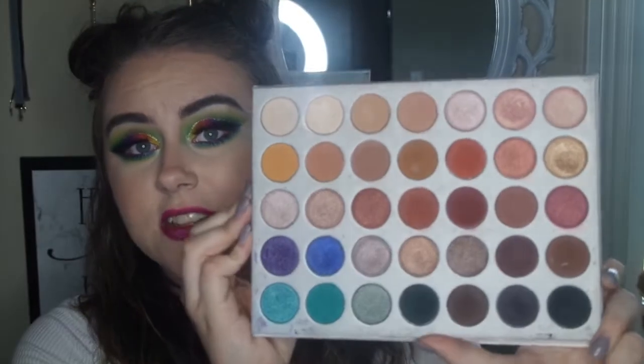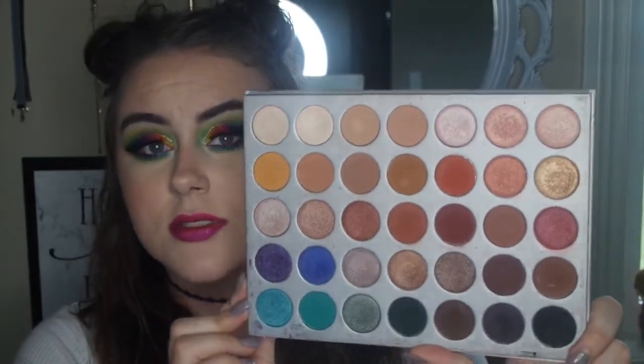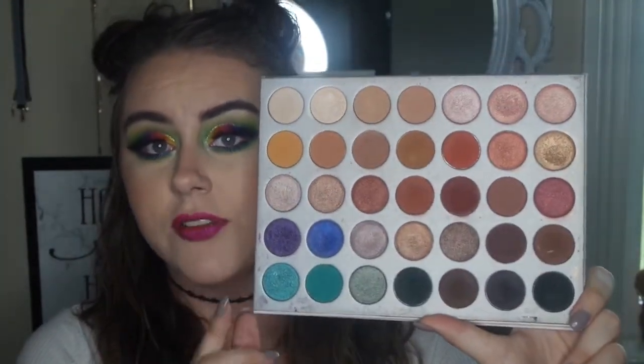This palette is great for beginners. It has pretty much any color you could ever need — your transition colors, your warm tones, some cool tones, and nice pops of color if you want to jump out of the box. It is just so beautiful. This is definitely one of the palettes that, if you don't own, I think you should, because it is such an affordable price and you get so many great-quality eyeshadows.